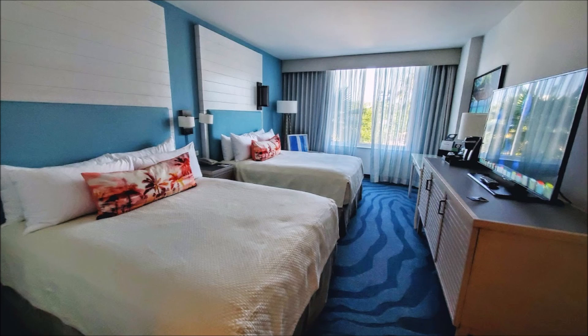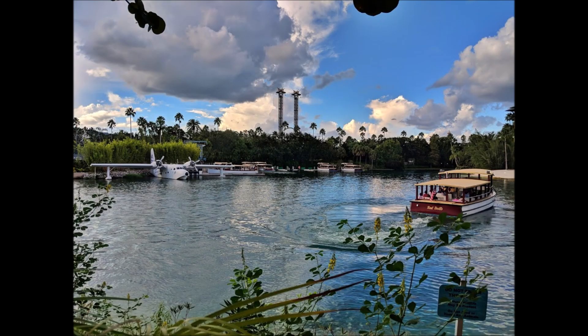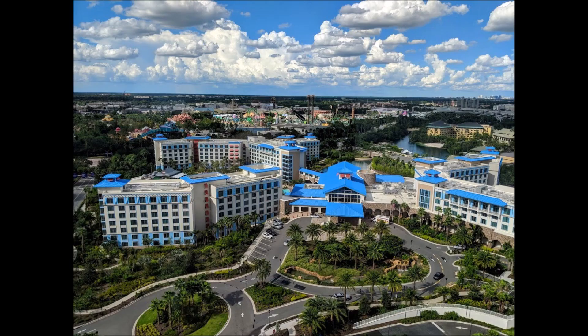With Hard Rock you do get Unlimited Express Passes, which is a huge perk. Here again are the rooms at Sapphire Falls — you can see the difference between the two resorts. They're both high-end hotels, but themed so differently that it creates a truly distinct experience. You also have water taxis and walking paths to get you to and from the parks or CityWalk.